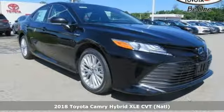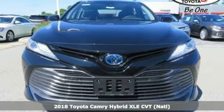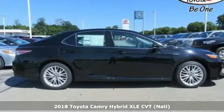It's a 2018 Toyota Camry. With intuitive tech and sporty details, you'll feel the excitement before you even hit the gas.